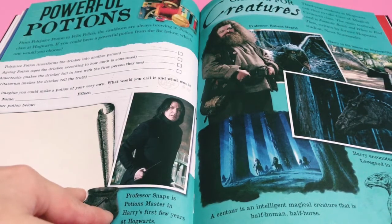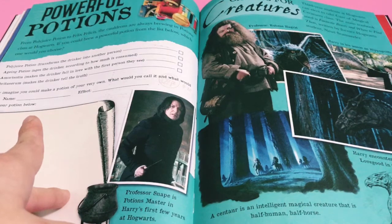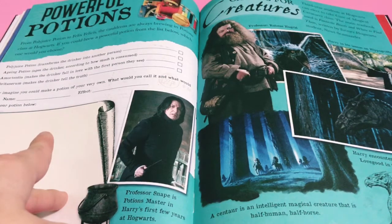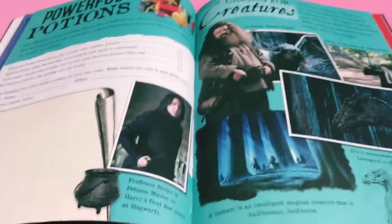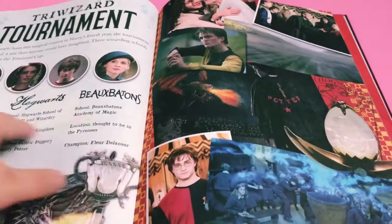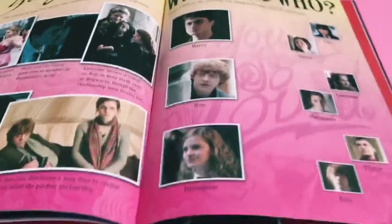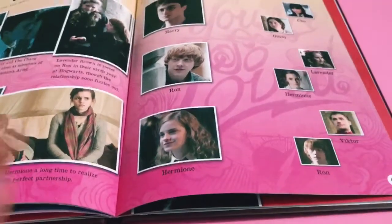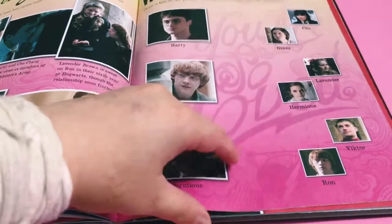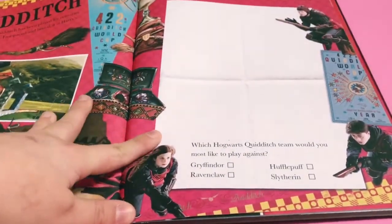There's a Powerful Potions section - it says 'From Polyjuice Potion to Felix Felicis, the cauldrons are always brewing in potions class at Hogwarts. If you could brew a powerful potion from the list below, which one would you choose?' The options are Polyjuice Potion, Aging Potion, Amortentia, and Veritaserum. Then you imagine you could make your own potion - name it, describe its effect, and draw it. After that there's a section on caring for creatures, the Triwizard Tournament with a little bit about each of the schools, and then 'Young Love - who suits who?' where you draw a line matching Harry, Ron, and Hermione to their partners - Cho, Ginny, Lavender, Hermione, Viktor, and Ron. It reminds me of those teenage magazine compatibility quizzes!